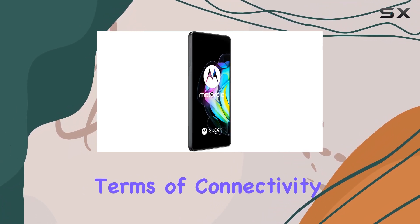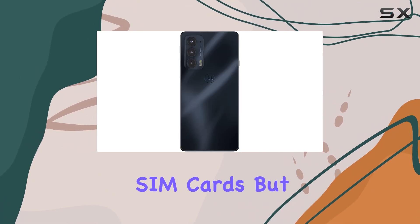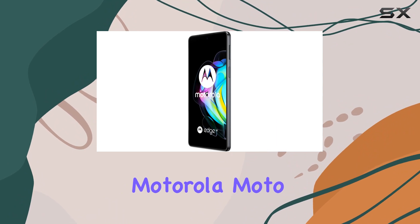In terms of connectivity, it's worth noting that this international model works with most GSM SIM cards but not with CDMA carriers like Verizon. The inclusion of dual SIM support is a nice touch.